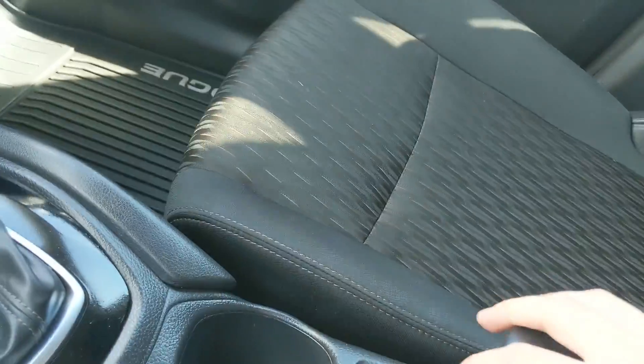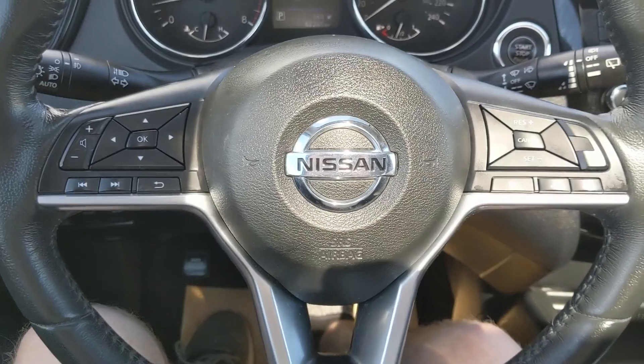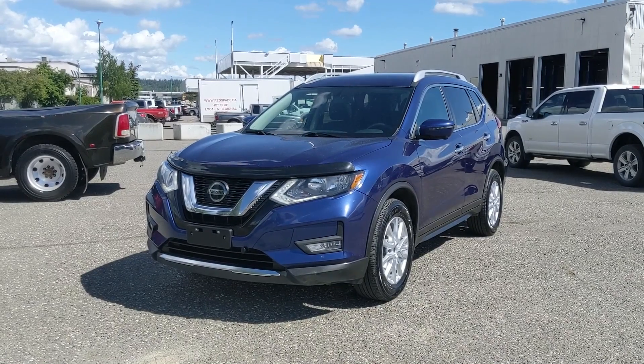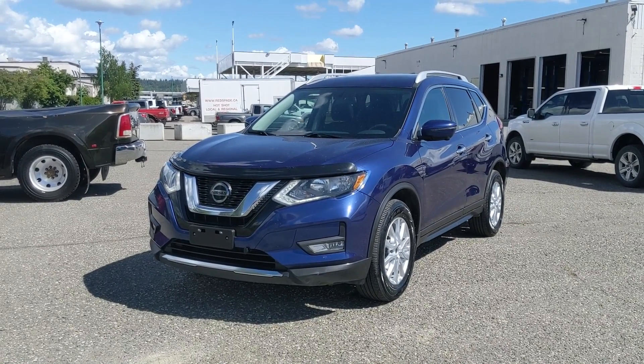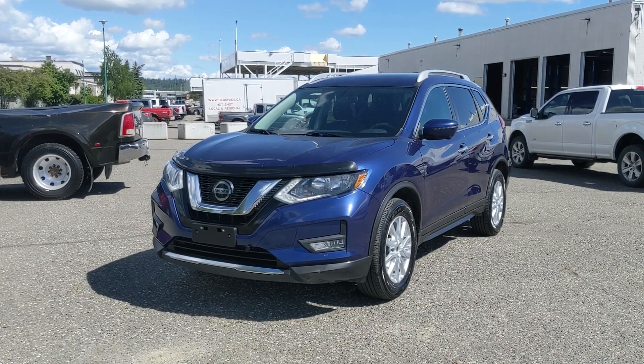Last but not least, you have a panoramic moonroof up top so you can enjoy the sunshine on a nice day. That covers our look at the interior. If you're interested, feel free to give us a call at 250-563-8111 or come on down to the dealership and have a look for yourself. Have a nice day!